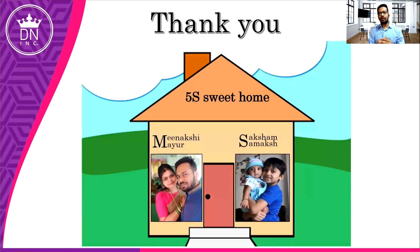Thank you for listening patiently. If you really like our work, please do like, share, and comment. Your feedback will be most appreciated. Thank you once again.